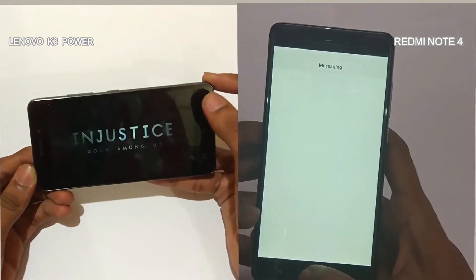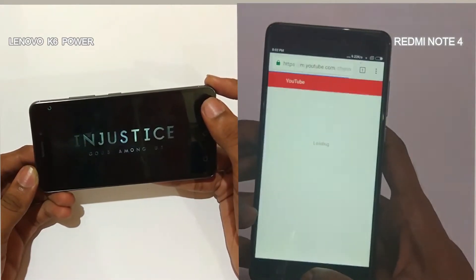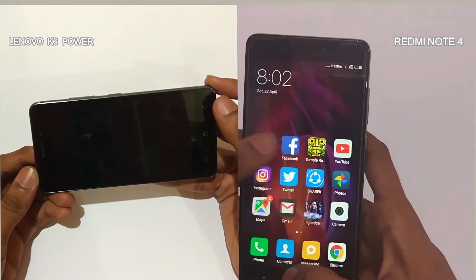While the Lenovo K6 Power is still loading the game, Redmi Note 4 finishes the performance round in 1 minute 58 seconds.